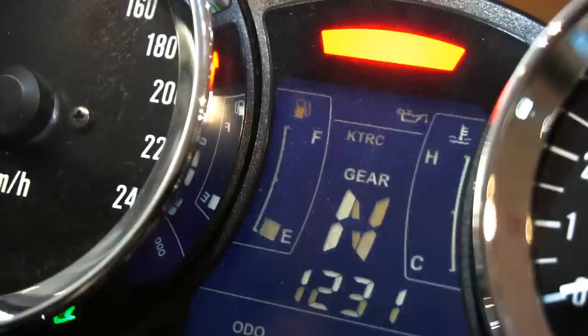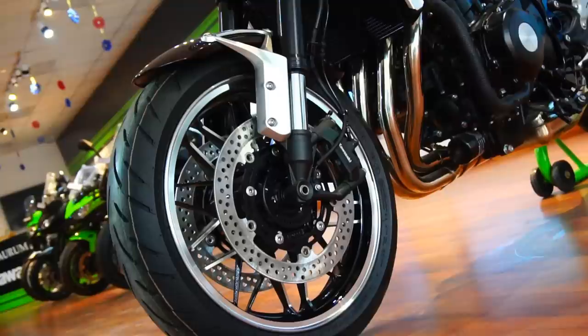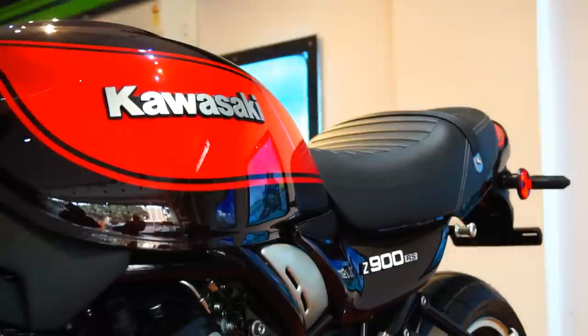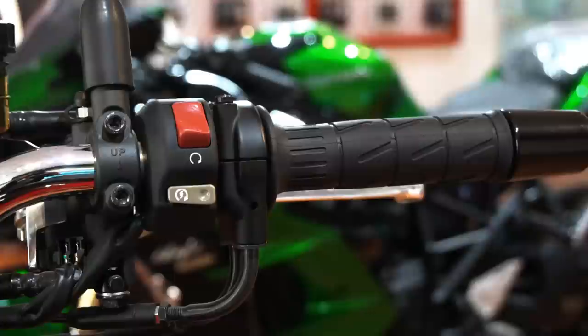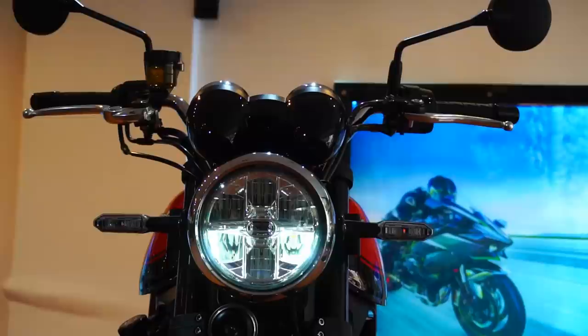Talking a bit about the technology that has gone into reincarnating this retro sport legend — the double-wall construction of the header pipes contributes to offering strong low to mid-range torque. The bike features the same 948cc inline-four from the Z900, but here it puts out 111 PS of max power at 8,500 RPM and 98.5 Nm of max torque at 6,500 RPM. We get a 6-speed gearbox, and the engine promises butter-smooth power delivery with intense acceleration.